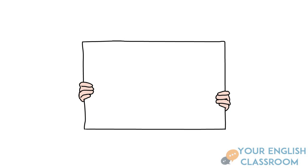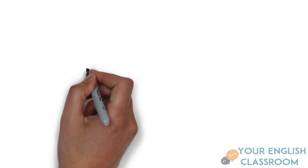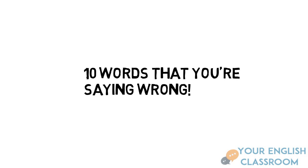Hi everyone, and welcome back to your English classroom. Today we're going to be focusing on those words that you're not pronouncing correctly. So let's get started.